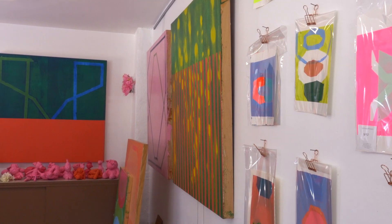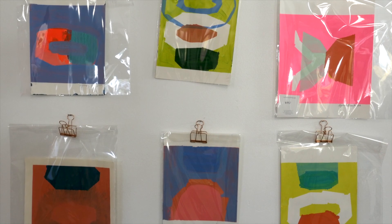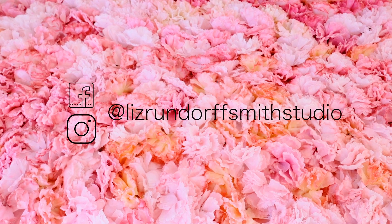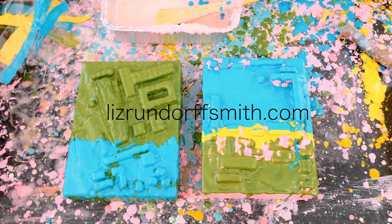I'm available for studio visits by appointment and Thursdays and Fridays in the month of November from 1 to 5 p.m. Reach out on Instagram and Facebook at Liz Rundorf Smith Studio and through my website at LizRundorfSmith.com.